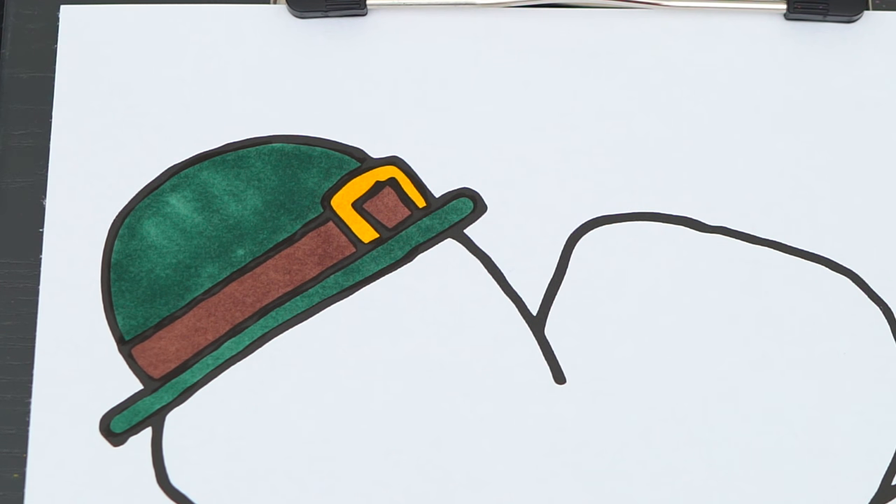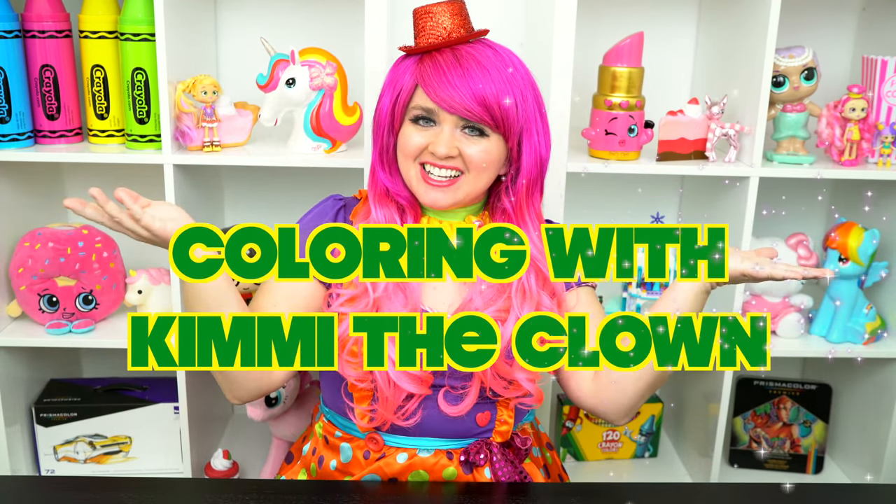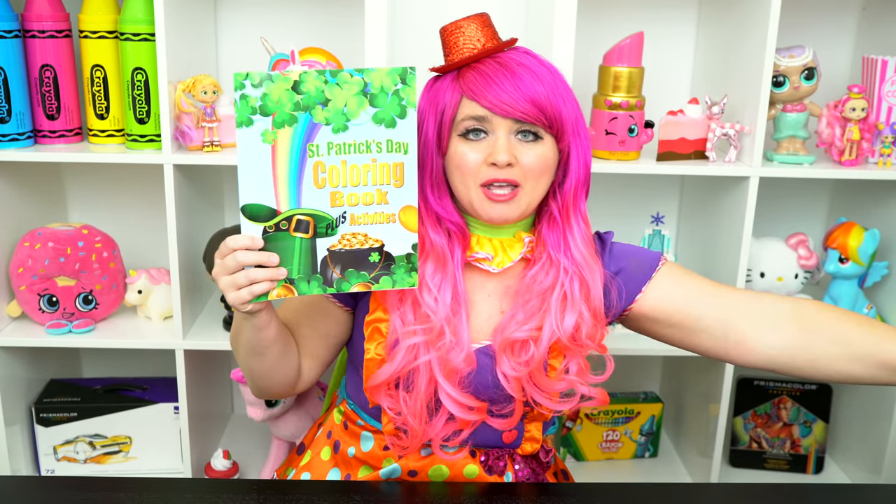Happy St. Patrick's Day! Hey everyone, and welcome to Coloring with Kimmy the Clown! Today we're going to be coloring in my St. Patrick's Day coloring book! I've got my giant box of markers here, so let's get started!